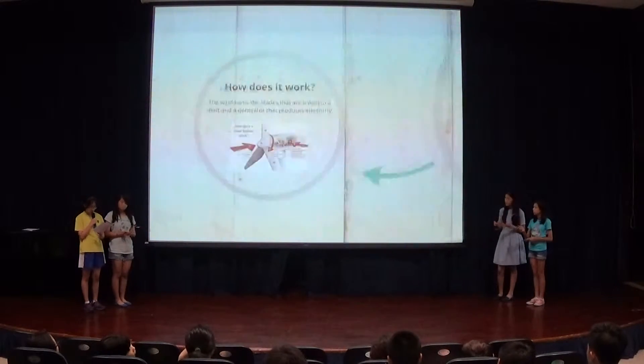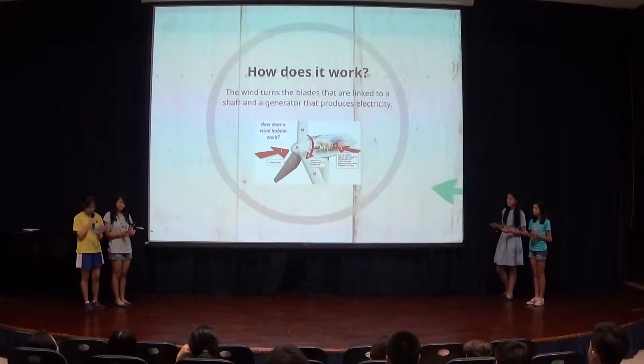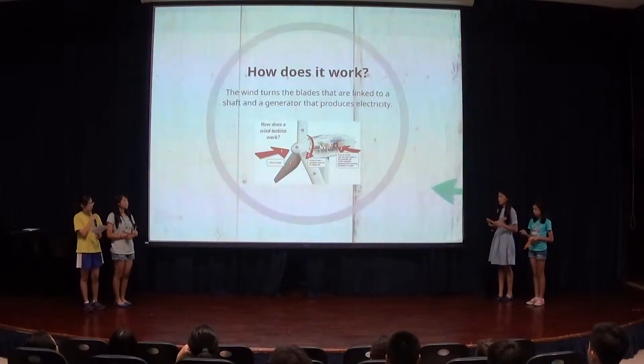Wind turbines use wind to generate electricity, unlike a fan which uses electricity to make wind. The wind turns the blades that are linked to a shaft and a generator that produces electricity.